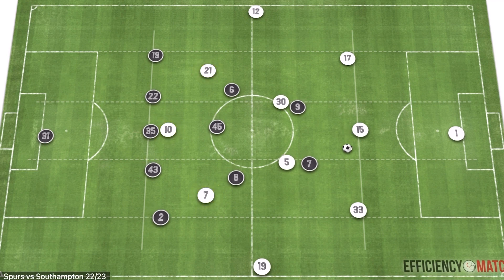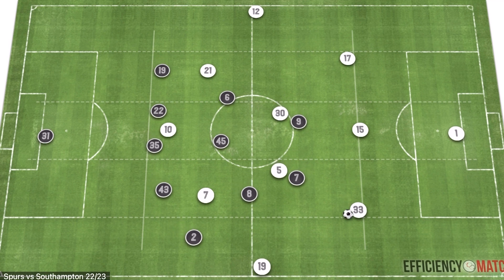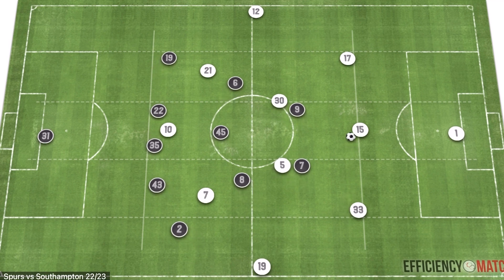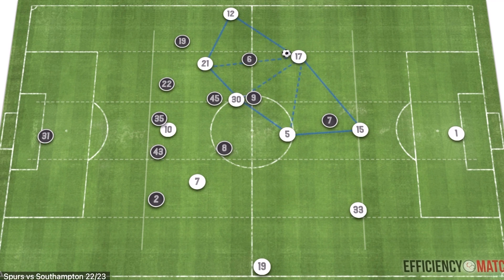Now, as we move into the concepts and how they manipulated Southampton's shape to get goal-scoring opportunities, we'll look at simple circulation of the ball and how on one side they shift flat. As the ball goes into the right side, we see an overload and progression attempted. The overload comes from the two holding midfielders staggering themselves, manipulating Southampton's man orientation from their two strikers. In this situation from Southampton versus Tottenham, Tottenham go with exploiting the weak side.